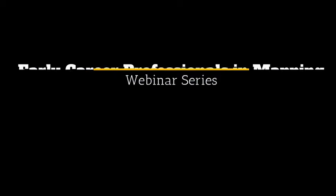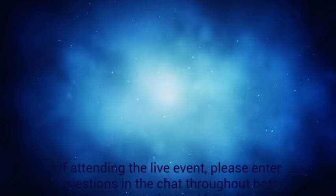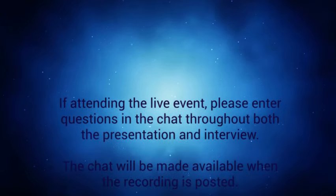Welcome to the Early Career Professionals in Mapping webinar series. The American Geosciences Institute has partnered with the National Cooperative Geologic Mapping Program to highlight the work of early career geoscience professionals, especially as it relates to the use and production of geologic maps. Each webinar will begin with a presentation from an early career geoscience professional followed by an interview.